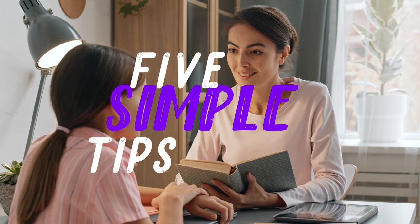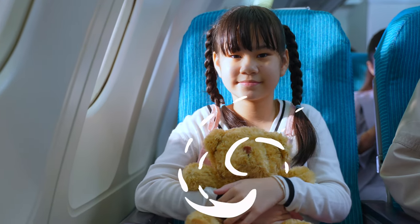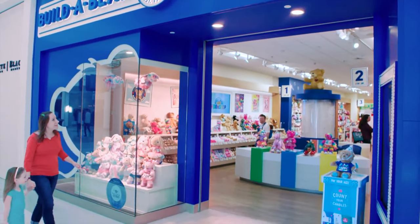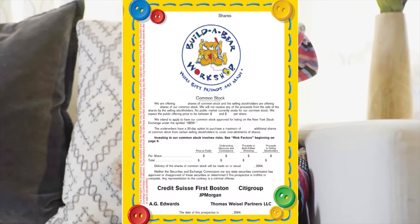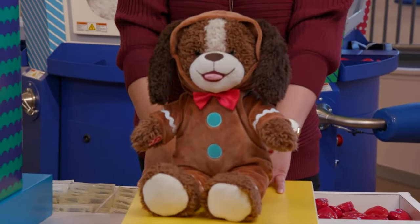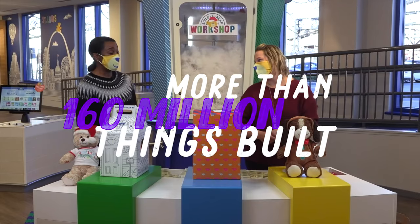Don't let this happen to you by surprise, wise parents. In this video, we'll share five simple tips from personal experience and research to help you get the most out of your fun visit while keeping as much of your money as possible after you leave. Stick around for tip number five, which is the best deal going at Build-A-Bear. Behind this fluffy, smiling face is, surprise, a publicly traded corporation. Founded in 1997, Build-A-Bear says it's helped customers create more than 160 million furry friends.